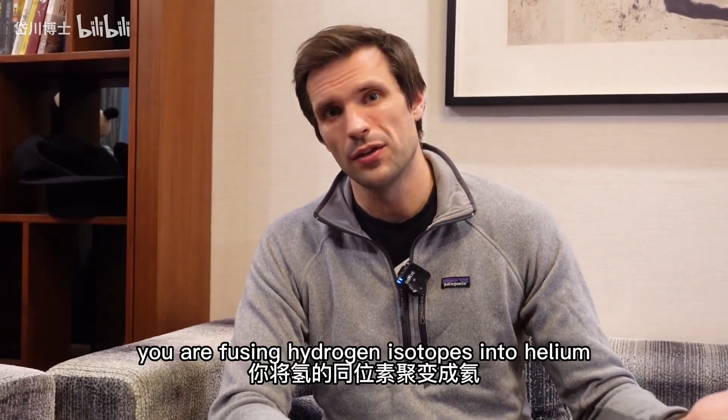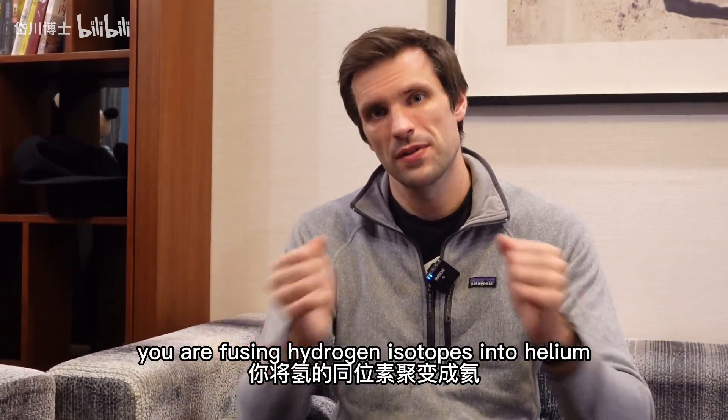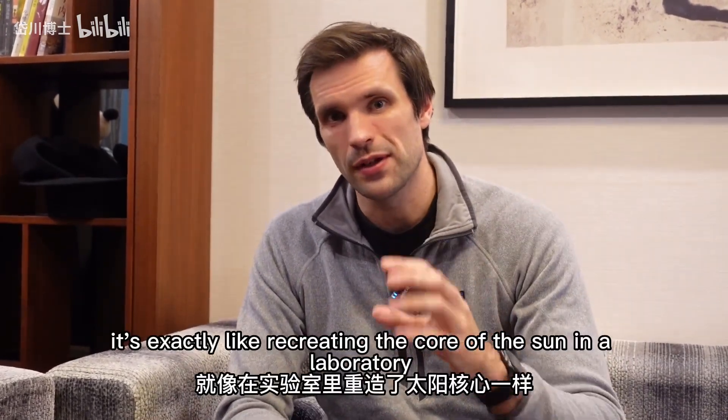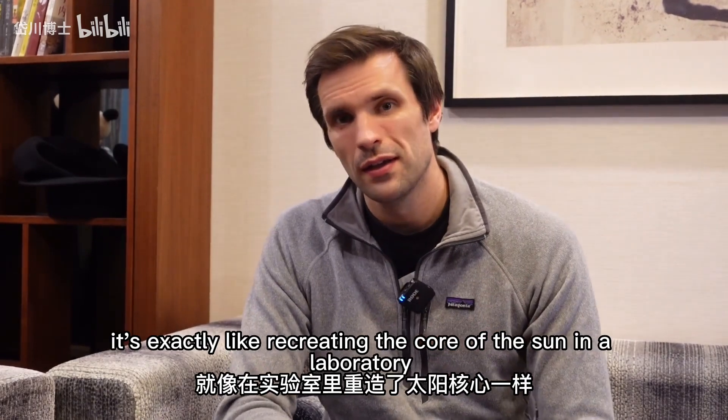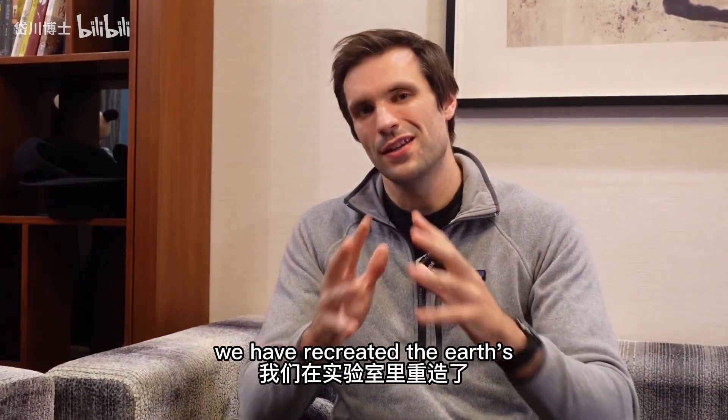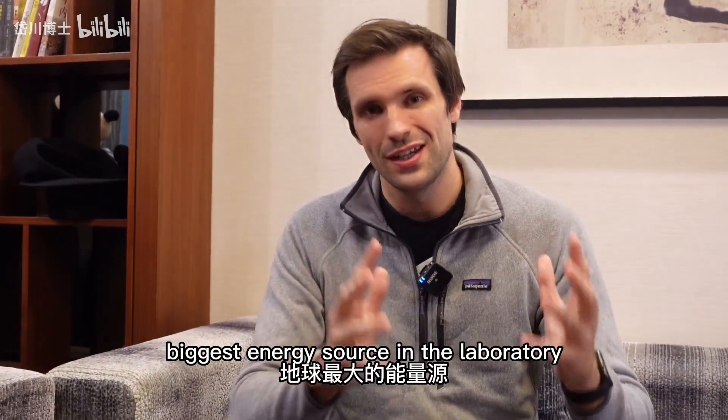And that's exactly what was happening here — fusing hydrogen isotopes into helium, releasing large amounts of energy. It's exactly like recreating the core of the Sun in a laboratory. This sounds like science fiction. It sounds fantastic. We have recreated the Earth's biggest energy source in the laboratory.